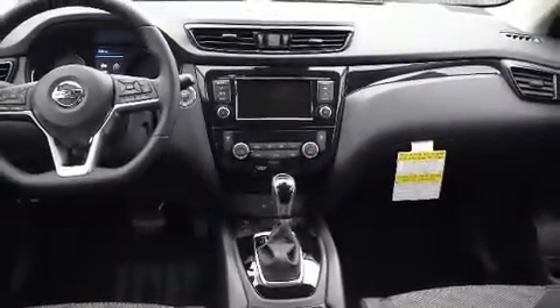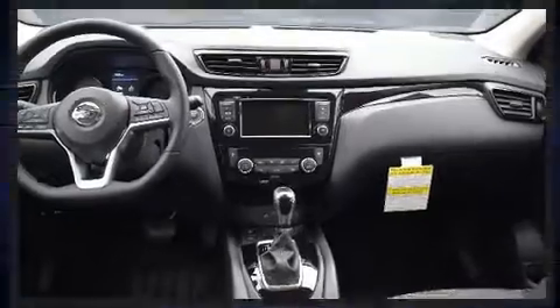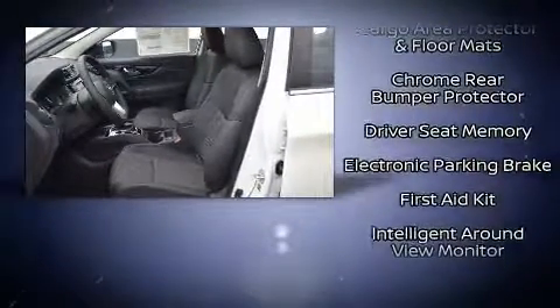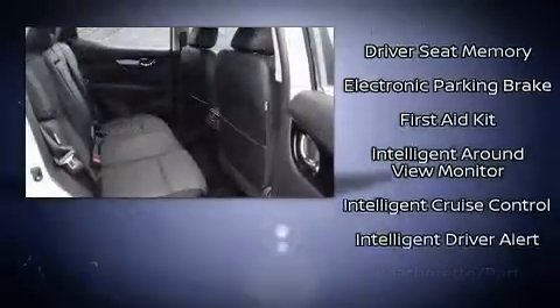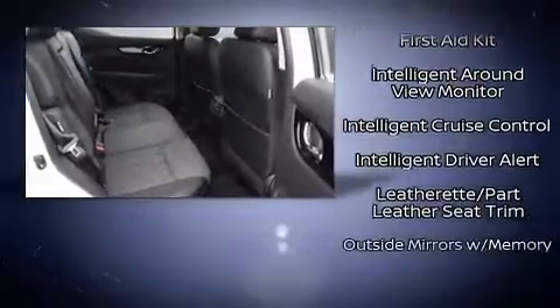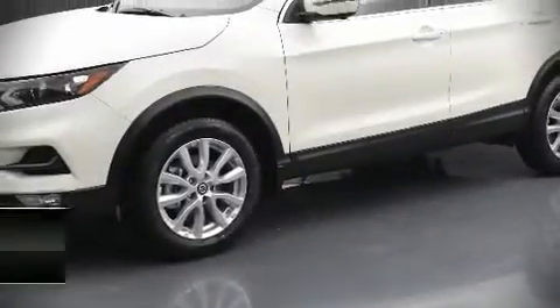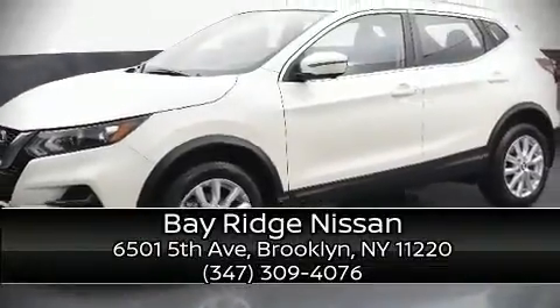Nissan also prioritized safety and security by including head curtain airbags, front and rear side impact airbags, traction control, a panic alarm, and four-wheel disc brakes with ABS. Brake assist technology provides extra pressure when applying the brakes. Stop by our dealership or give us a call for more information.